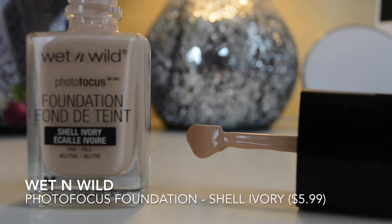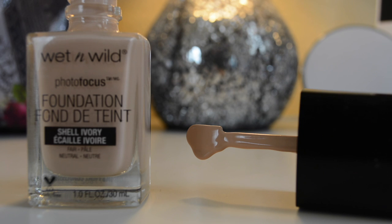My favorite foundation the past few months has been the Wet n' Wild foundation. You can buy this at the drugstore wherever Wet n' Wild is sold — it's about $4. I really love it because it's very lightweight, it has fantastic coverage, and it's buildable. I'm wearing it today. It does smell like paint though, so that's one con.